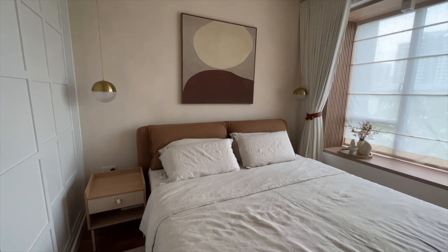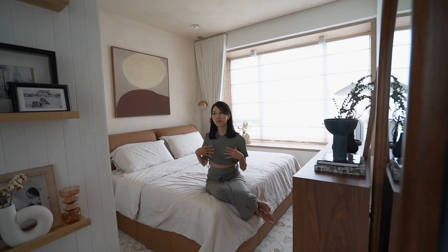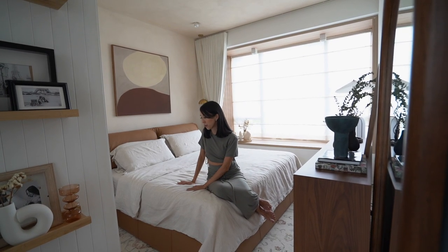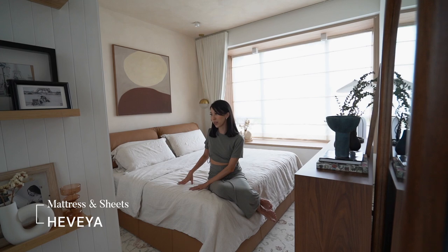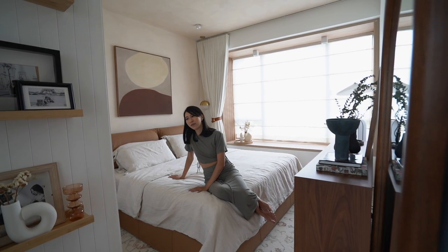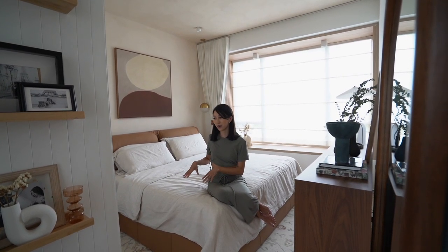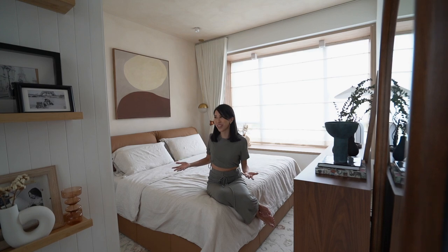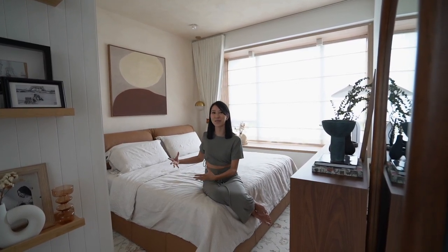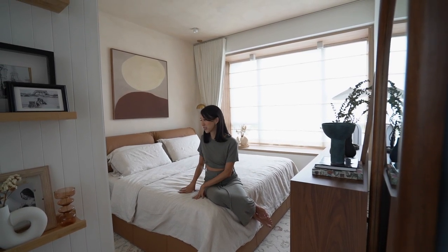Picking a bed that is extremely comfortable was our utmost priority — something we were really ready to invest and splurge on. We decided to get the mattress from Civella because we actually went to one of their pop-ups a few months back and really enjoyed the experience. We tried it there and couldn't stop thinking about it. So here it is in our house right now, and every single night we really look forward to a good night's rest.